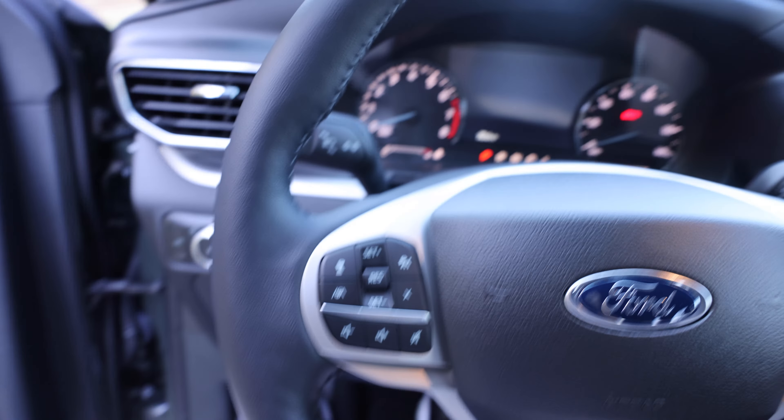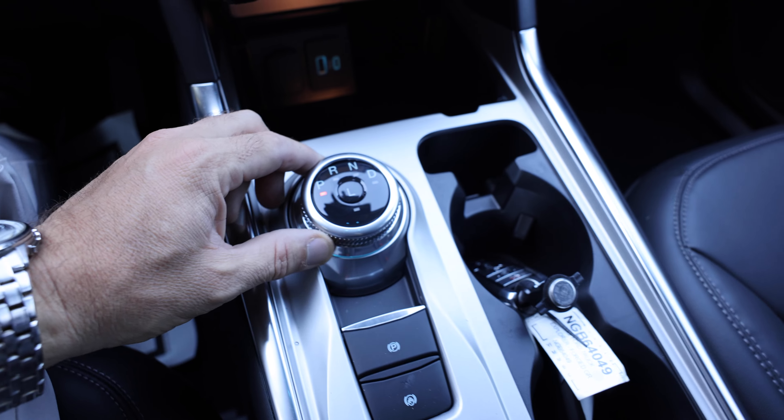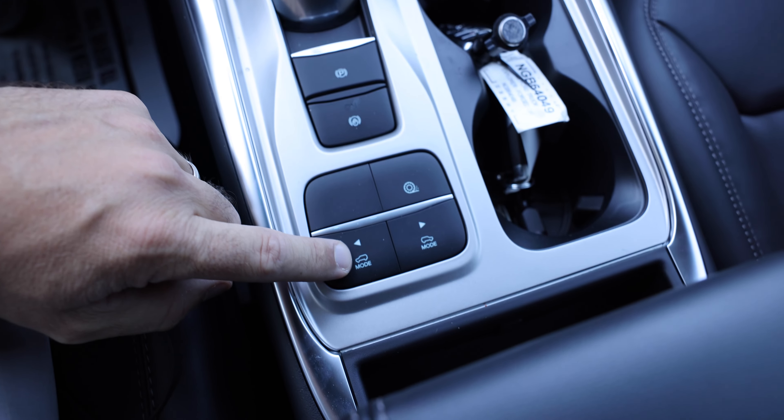Check out the XLT — comes properly equipped with leather, adaptive cruise control, lane keep assist, blind spot monitor, touchscreen, push-to-start button. You've got a dial for park, reverse, neutral, and drive, electronic parking brake, and drive modes.